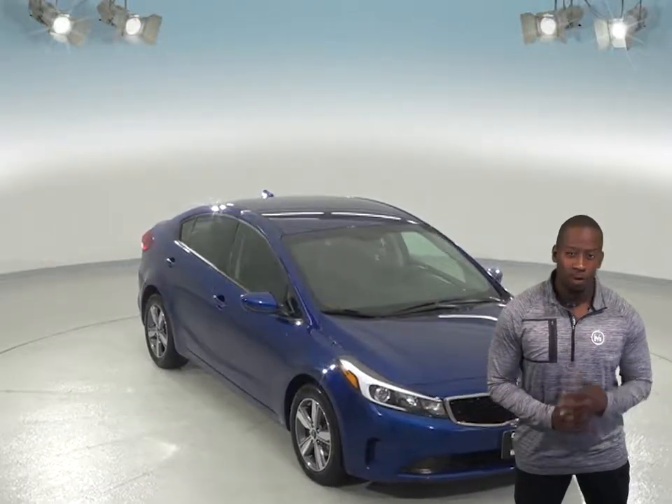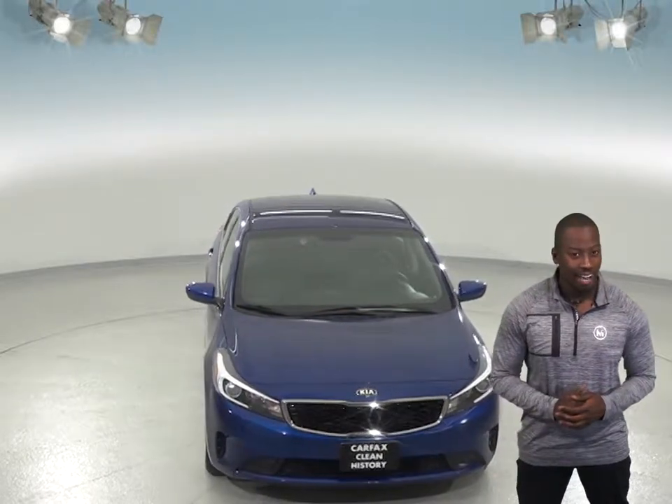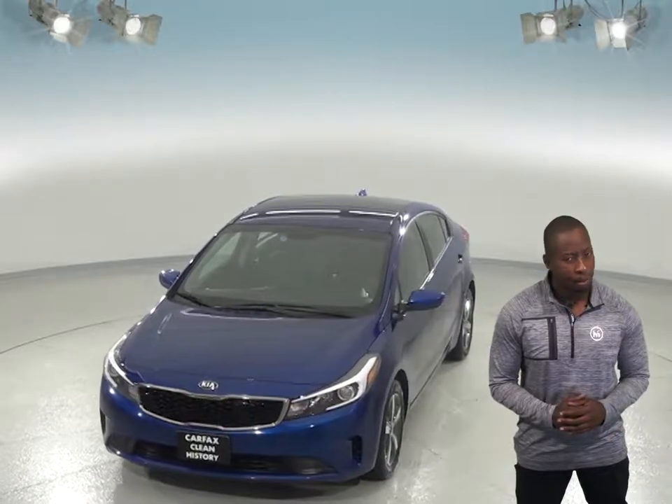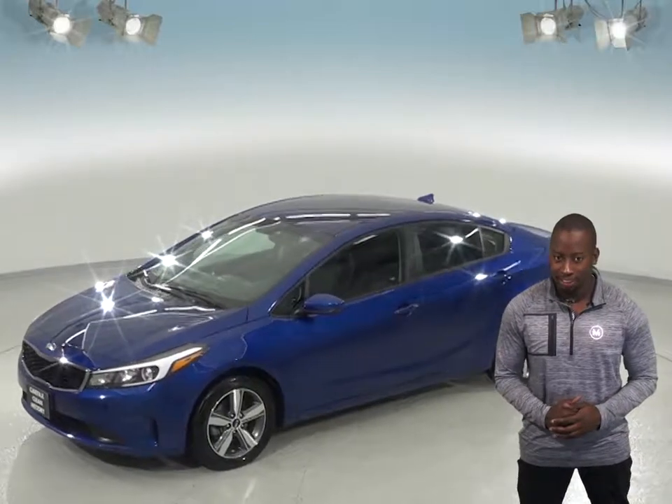This 2018 Kia Forte will make an excellent everyday driver, especially since it gets such great gas mileage. In fact, this car can get up to 37 miles per gallon on the highway, and that's probably thanks to its 2.0-liter i4 engine with a 6-speed automatic transmission.